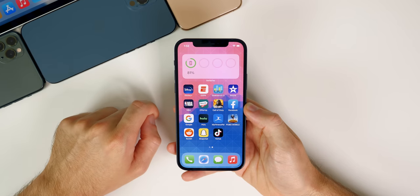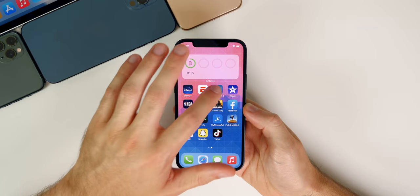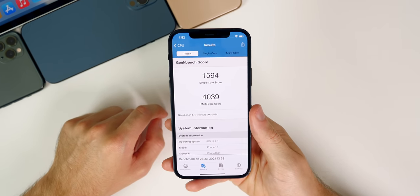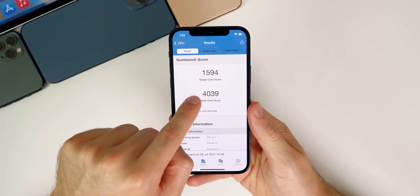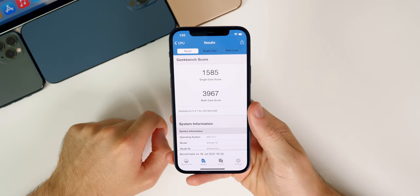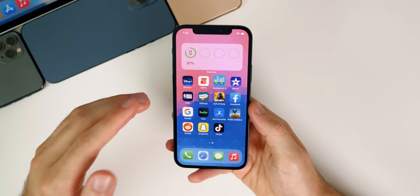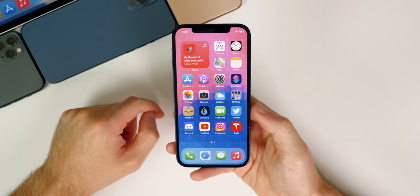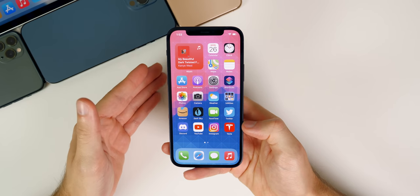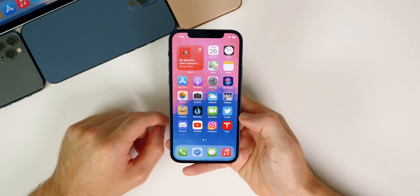Now let's talk about performance and battery life in iOS 14.7.1. Performance-wise, it feels about the same as 14.7, but I did run a Geekbench test and scored higher than iOS 14.7 — a 1594 on single-core and a 4039 on multi-core, with nice bumps in both scores compared to 14.7. In terms of overall day-to-day performance, it's going to feel about the same. With such a small update, performance probably won't get noticeably better or worse for most people.